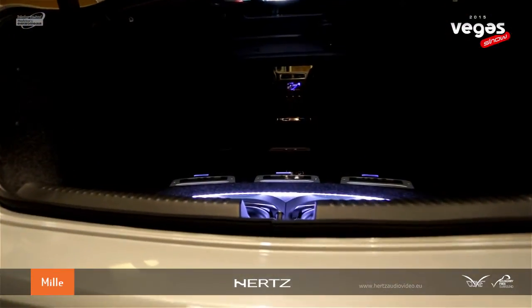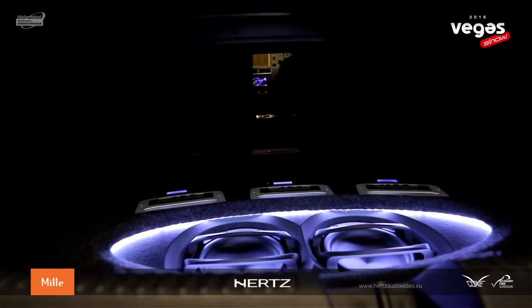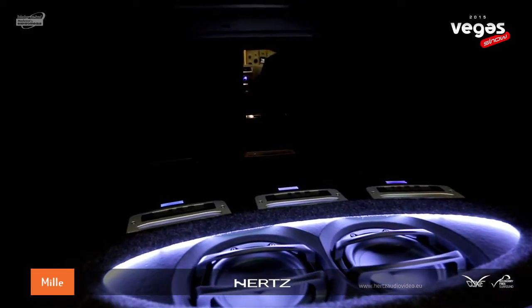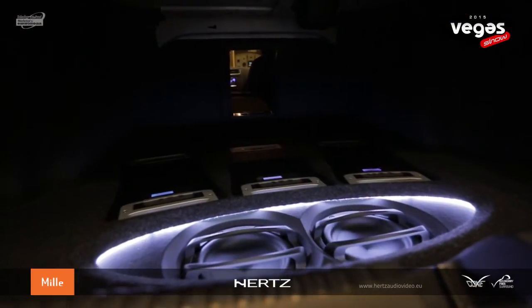The ML2000 has been designed with one precise goal: to deliver outstanding performance in a space-limited installation. This was possible thanks to 23mm high excursion of the mobile equipment, combined with the T/S parameter set conceived for allowing an enclosure volume starting from 0.27 cubic feet, all in a 4.6-inch mounting depth.